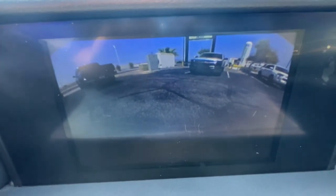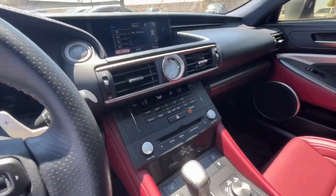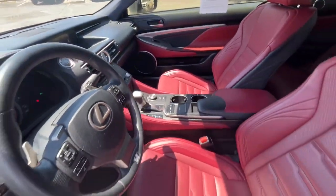Get the performance you've been waiting for in this high spirited RC. Our team will give you an outstanding test drive experience. Stop in today.